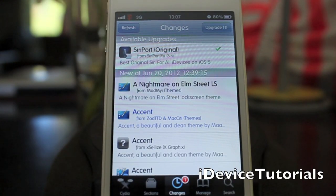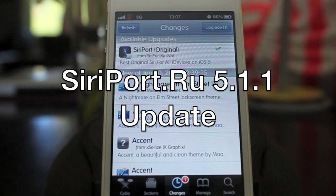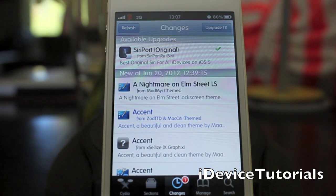How's it going guys? IDT here, and what we're doing today is we're updating the SiriPort original 5.1.1 update for the iPhone 4 and the other iDevices that it's capable of running on.